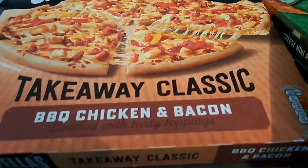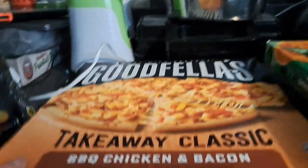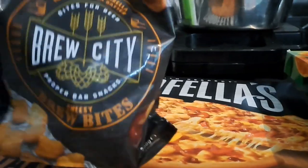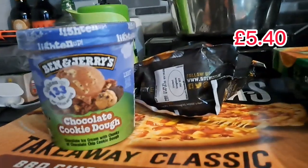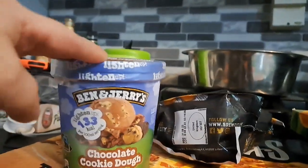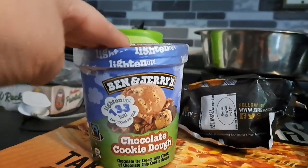The current deal I noticed was: a Goodfellas pizza, a Brew City side and a tub of Ben and Jerry's ice cream — if you bought the three of them you were getting £5 cash back into your app. So we went for the Goodfellas takeaway classic barbecue chicken and bacon pizza. I think it worked out about £12 something for the three of them but I'm getting £5 back. We got the Brew City Cheesy Brew Bites — you could have got mozzarella sticks or other bites. And Ben and Jerry's chocolate cookie dough. The ice cream on its own is £5 something so I would never normally get it, but we're basically getting it for like 50p because we're getting £5 back.